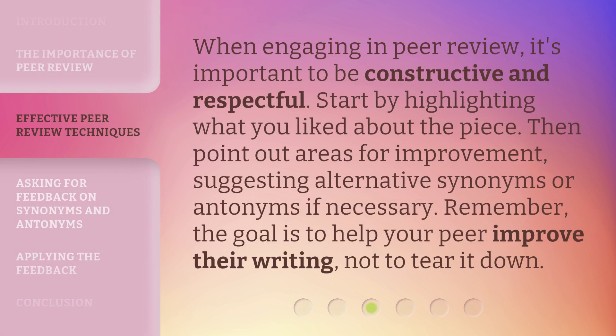When engaging in peer review, it's important to be constructive and respectful. Start by highlighting what you liked about the piece. Then point out areas for improvement, suggesting alternative synonyms or antonyms if necessary. Remember, the goal is to help your peer improve their writing, not to tear it down.